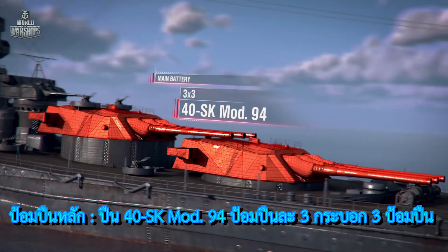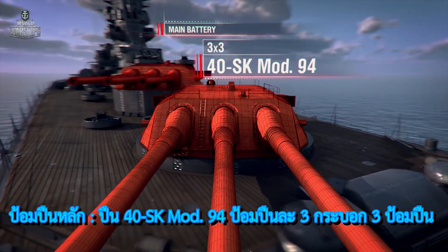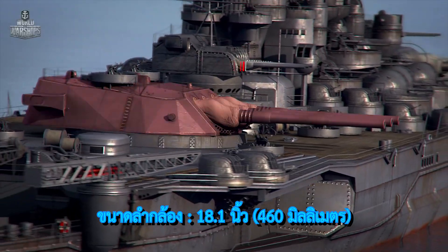Main battery: three turrets, each having four SK Mod 94 guns. Caliber: 18 inch.